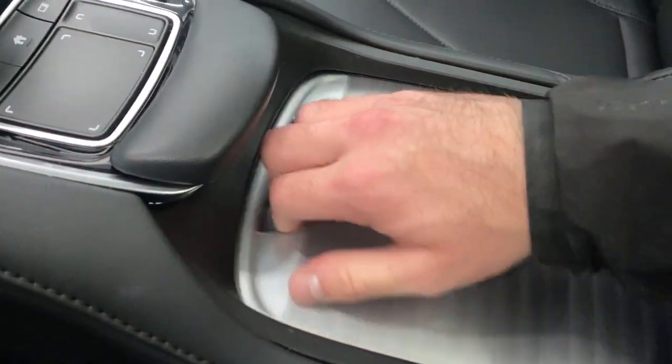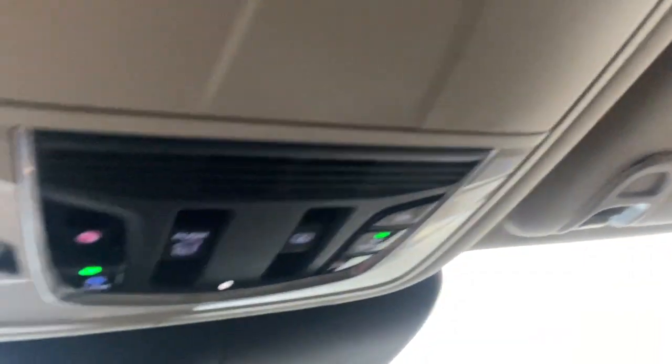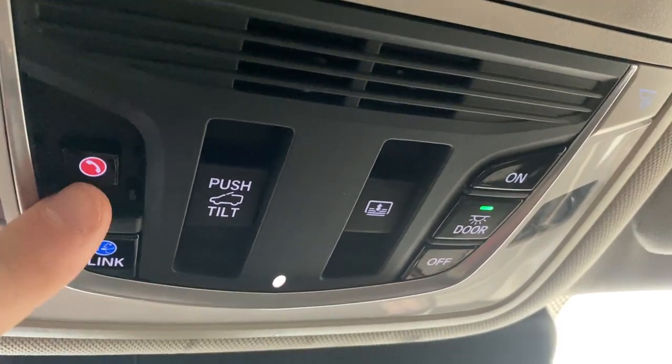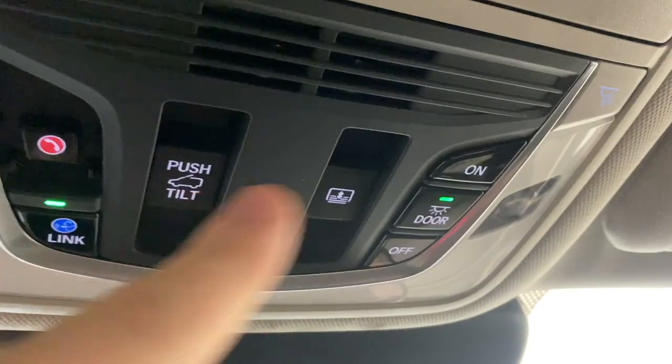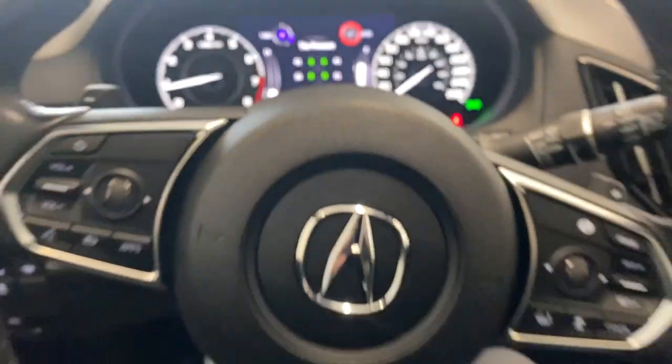There are two cup holders and a USB input. You can close the center console to keep everything clean. There's a panoramic roof, sunglass holder, sunroof controls, SOS services, interior lighting options, and universal garage door opener buttons on the bottom of the rear view mirror.